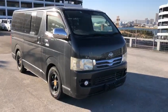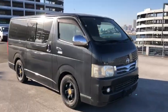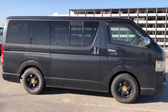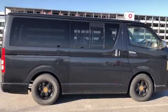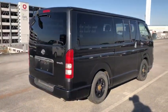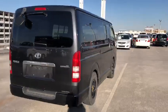Hello viewers! Today I'd like to introduce you to a HiAce 5-door Super GL 4-wheel drive, and it's a 2.5 litre turbo diesel.